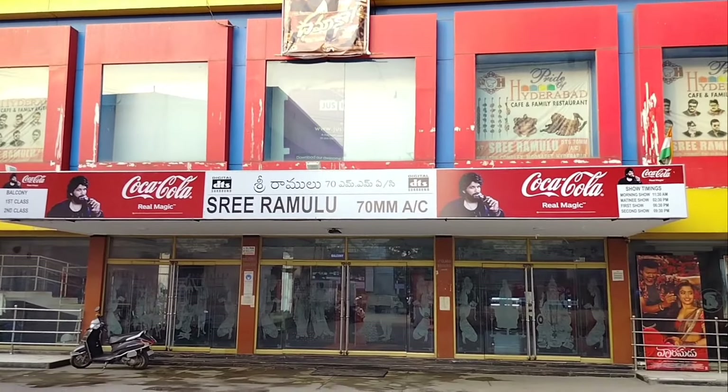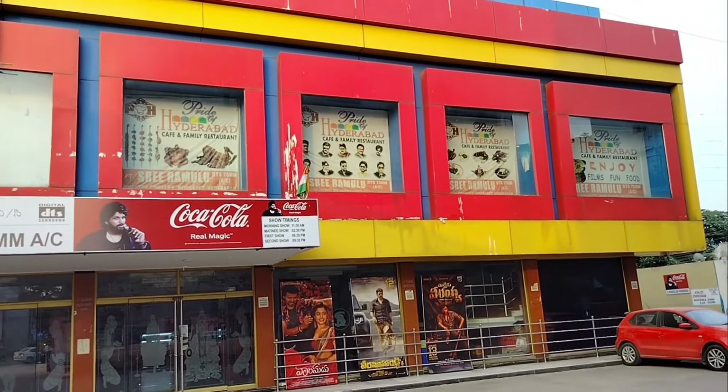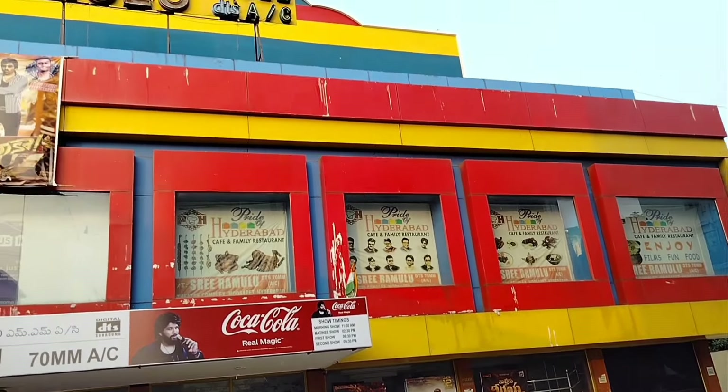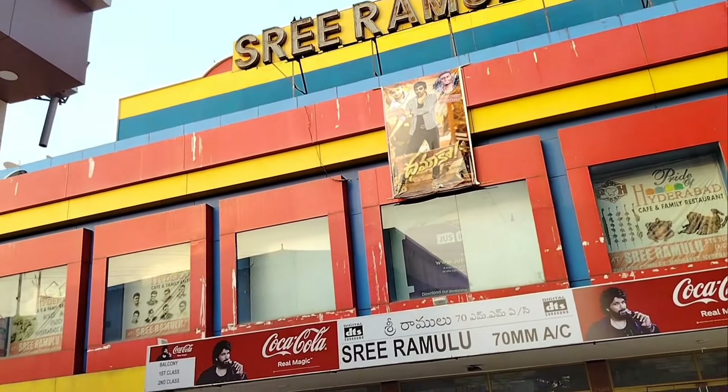This is the 70mm theater, and it is one of the best single-screen theaters. I also have information about this theater, which I will share in this video. This theater was opened in 2006.